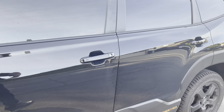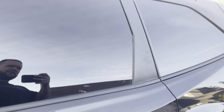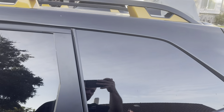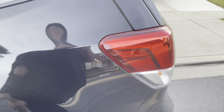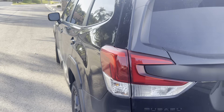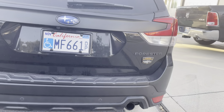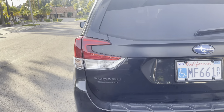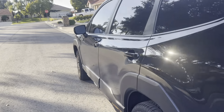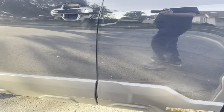It comes with the Geolander AT tires, I believe a 1.2 inch lift higher than the other models, and it has a lot of gadgets — all the safety features, the cargo rails, the bigger fender protectors and bigger door cladding.